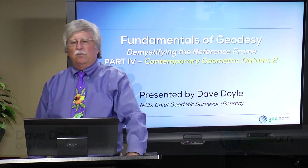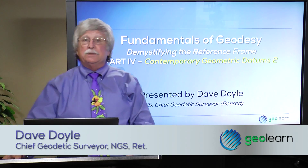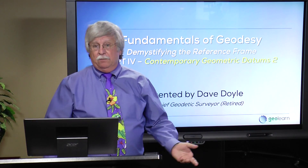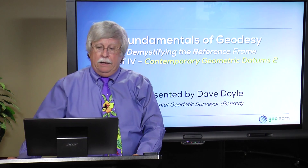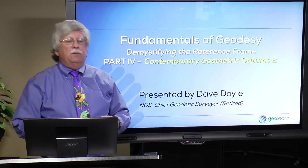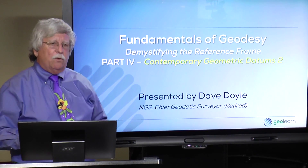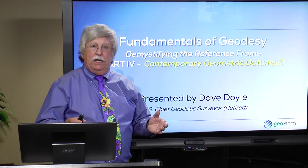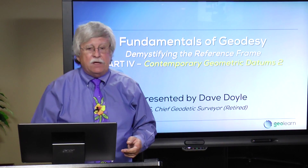Hello, I'm Dave Doyle and welcome to GeoLearn and Fundamentals of Geodesy: Contemporary Geometric Datums Part 2. In the previous section I talked about the development of the most contemporary reference frame for the United States, the North American Datum of 1983 or NAD 83. In this segment I want to talk about the development of the more international reference frame, the ITRF and WGS 84, the World Geodetic System 1984, and how they do or don't relate to NAD 83.